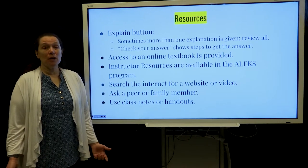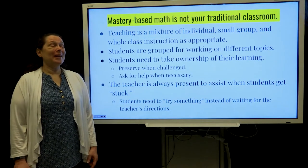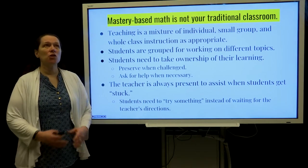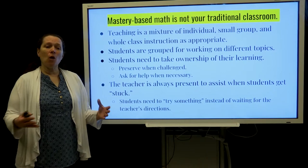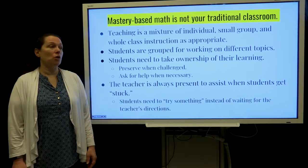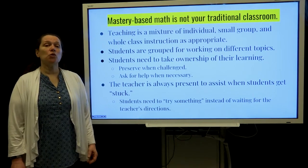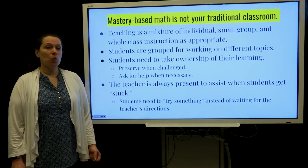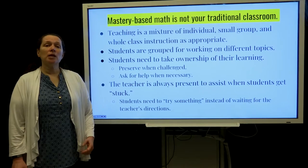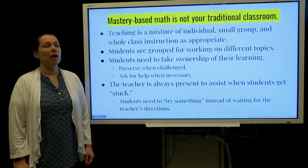You can ask a friend to help or use class notes. So why is the teacher not teaching the normal way? Mastery-based learning is slightly different — it's a combination of whole class but oftentimes small groups or individualized instruction based on where the students are. Students will be grouped based on the topics that they're working on, and this really helps students to persevere and ask for help when necessary. The teacher is always available if a student gets stuck, but it does help the child learn to try something instead of just waiting for the teacher to come and help.